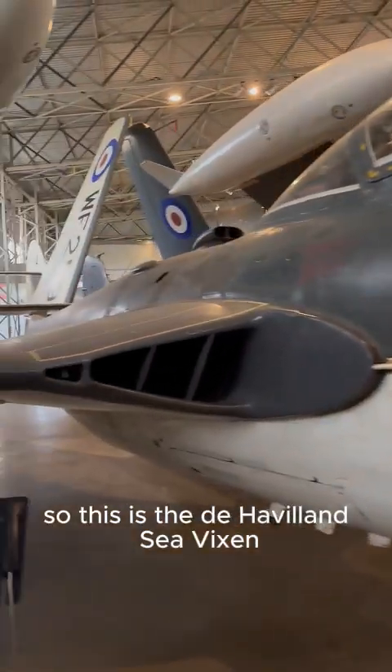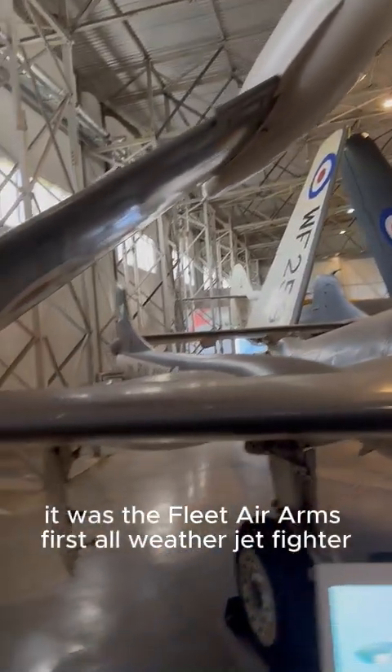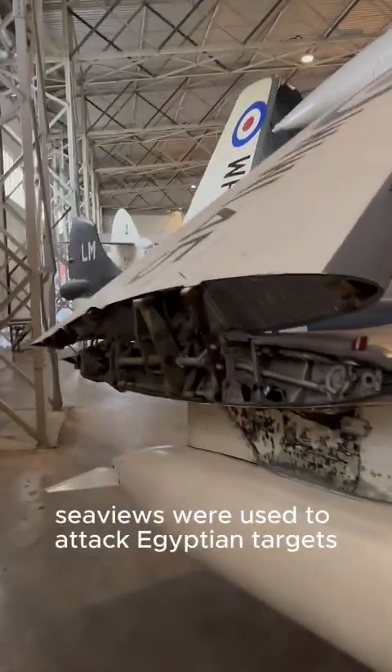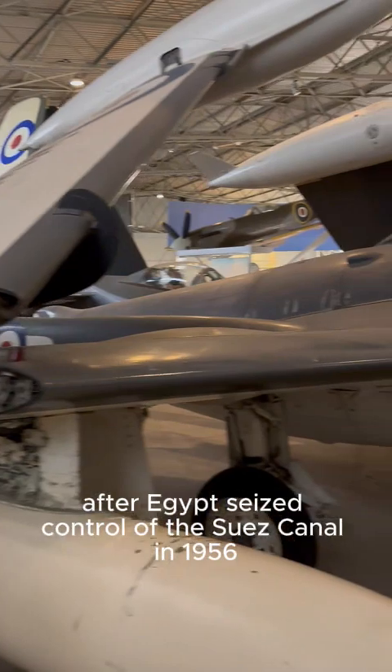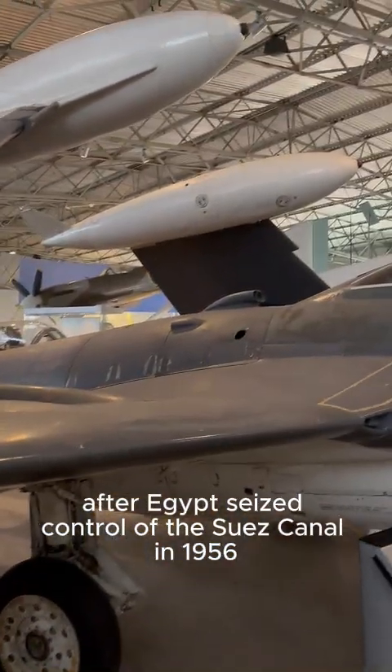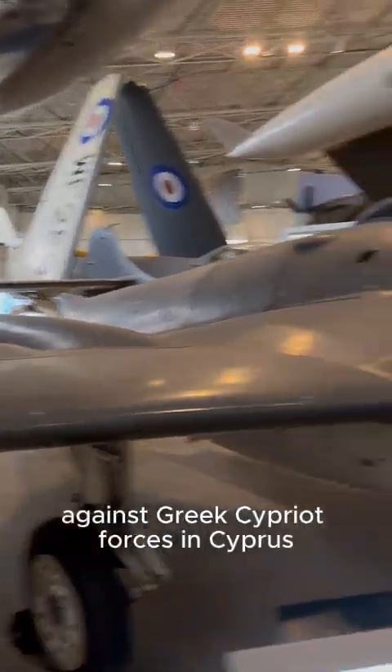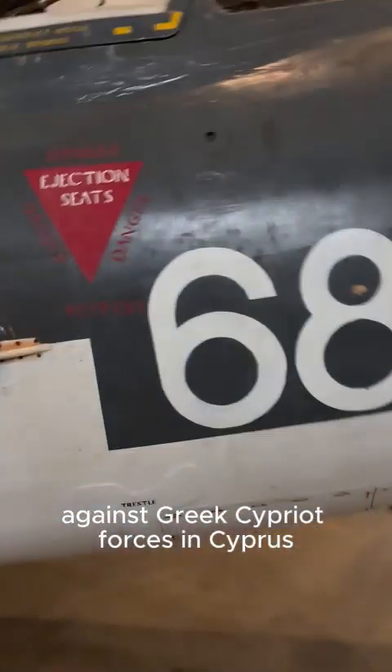This is the de Havilland Sea Venom. It was the Fleet Air Arm's first all-weather jet fighter and it entered service in March 1954. Sea Venoms were used to attack Egyptian targets after Egypt seized control of the Suez Canal in 1956. They were also used in combat in Yemen and against Greek Cypriot forces in Cyprus.